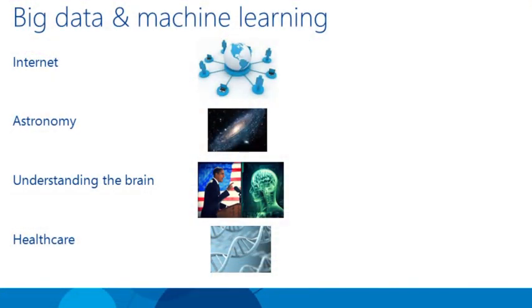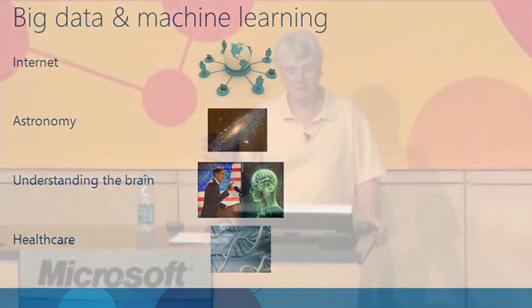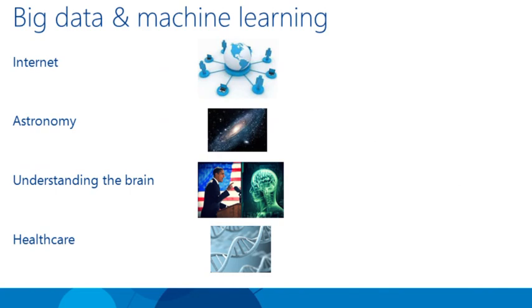There's lots of data out there both on the business side — for example the internet — and on the scientific side, such as astronomy and healthcare and genomics. There's also a new source of big data coming soon: President Obama just announced the Brain Activity Map Project, where the idea is to simultaneously record all or many of the neurons in the brain and analyze that data to figure out how the brain works.